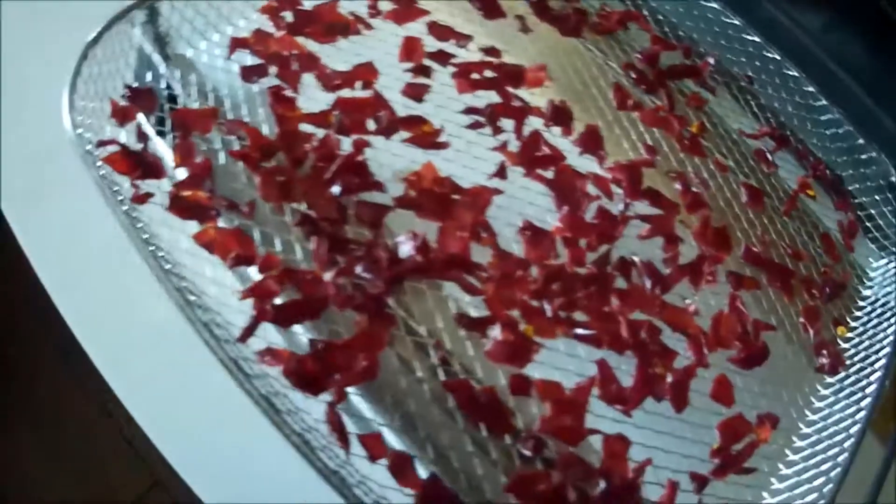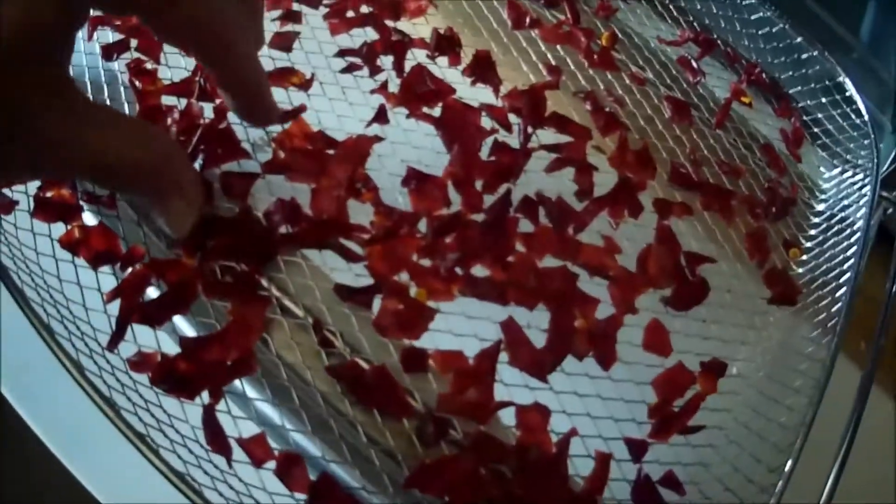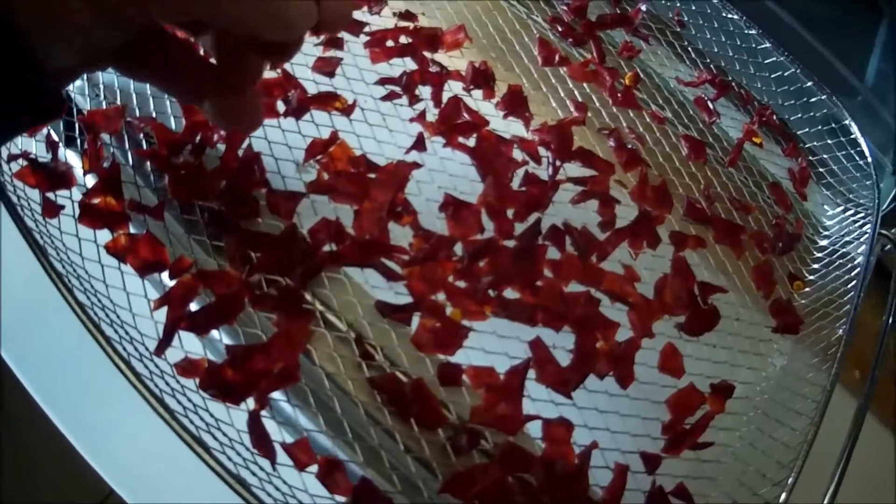I did some bell peppers that I had frozen that were fresh out of the garden. They're still warm, but they are done. I'll let those cool off a little bit and then I'll put them in a jar and seal them.